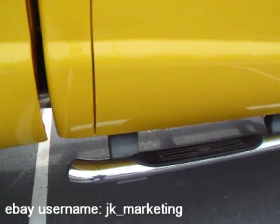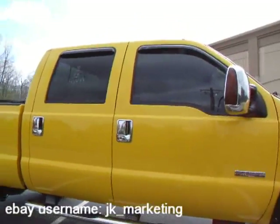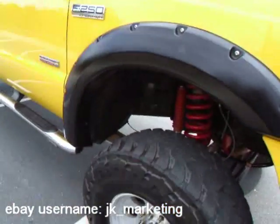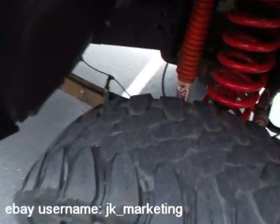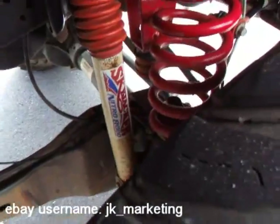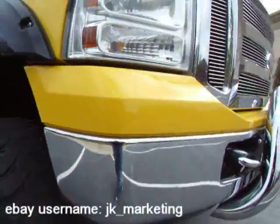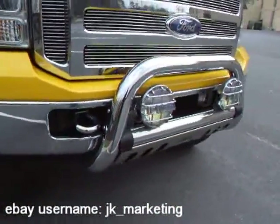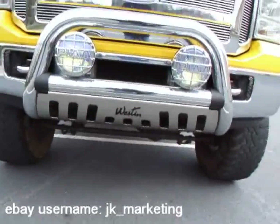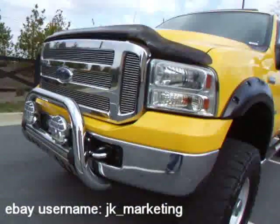It's also got that Banks monster, chrome tubular steps, chrome door handles, chrome mirrors — those are the towing mirrors. You've got a Skyjacker lift on it, which is high dollar, that's the one to get. It's got the Nitro 8000 shocks, chrome front tow hooks, chrome Weston press guard with skid plate, and Pia lights.